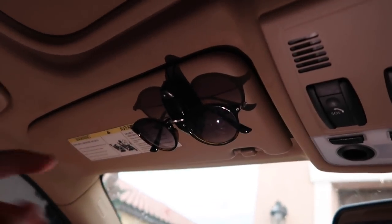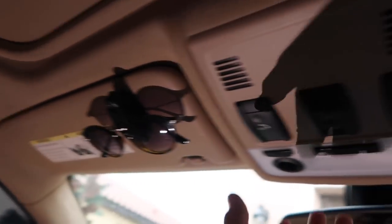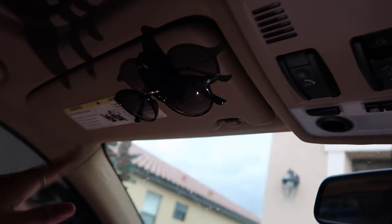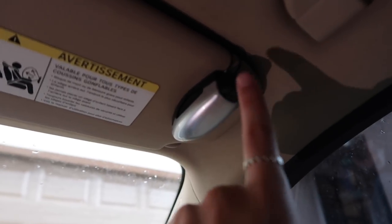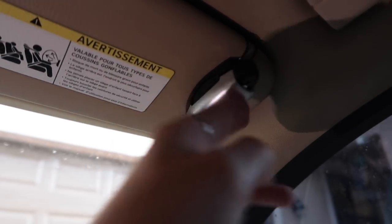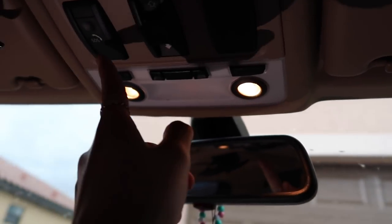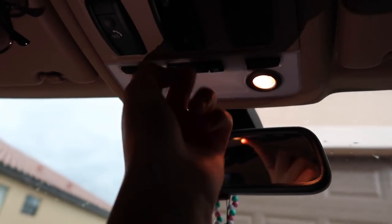Up here I have sunglass holders — I don't have a little mini compartment here so I added these. My flashlight is on, that's what's causing the shadow, but they hold my sunglasses. You click this and it falls open and you hang your glasses. Up here there are lights and an SOS call button which I think is pretty cool. This is my sunroof — it's pretty dirty but I love sunroofs, it's my favorite thing about the car.